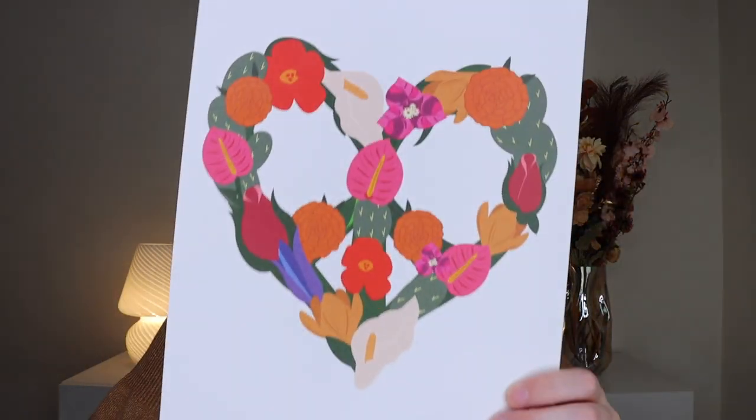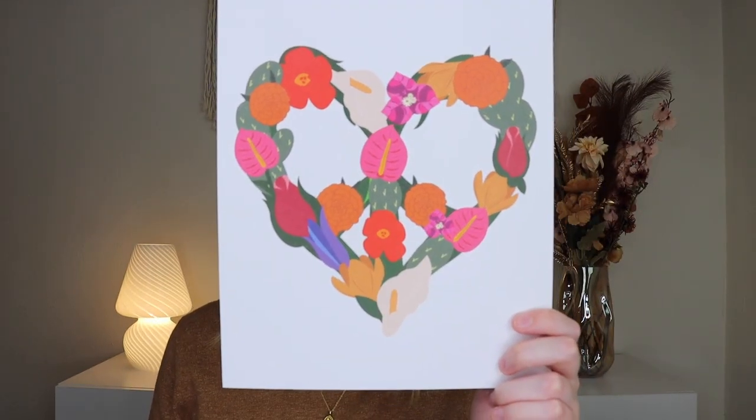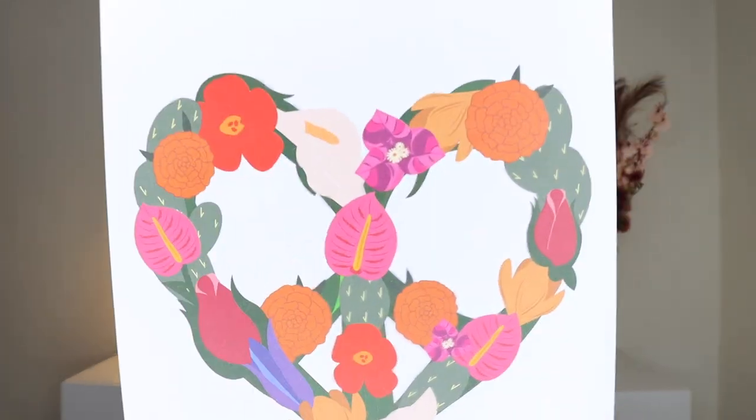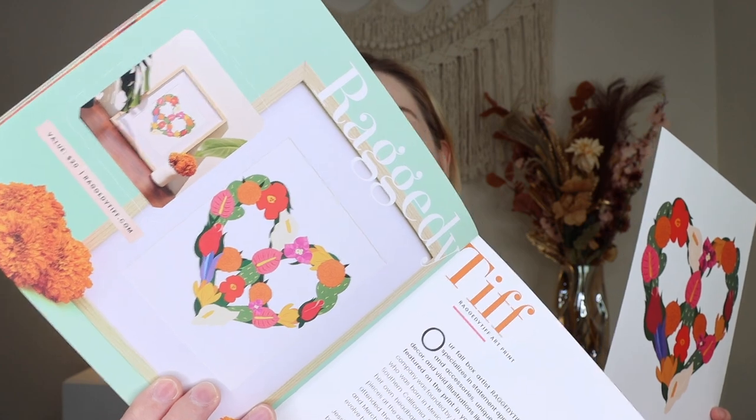Up next we do have an art print on nice paper. This is from Raggedy Tiff and it's an art print which retails for $20. It's a pretty piece of art — I don't know if it's my style, but it is really pretty. Again it's giving spring because it's a bunch of plants, botanicals, and flowers, but it is really nice. They show in the magazine that you can frame it and it does look very nice framed. But like everything here, it screams spring to me.